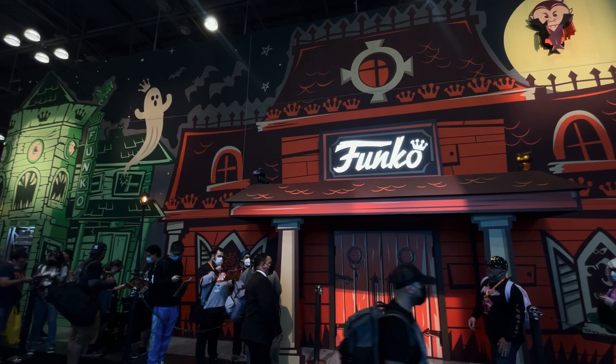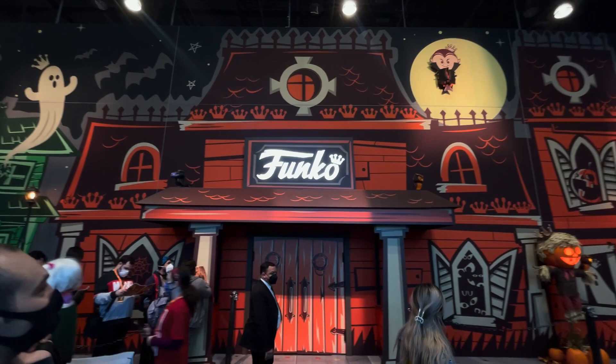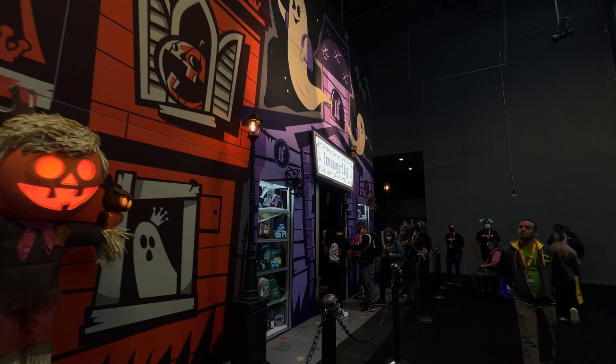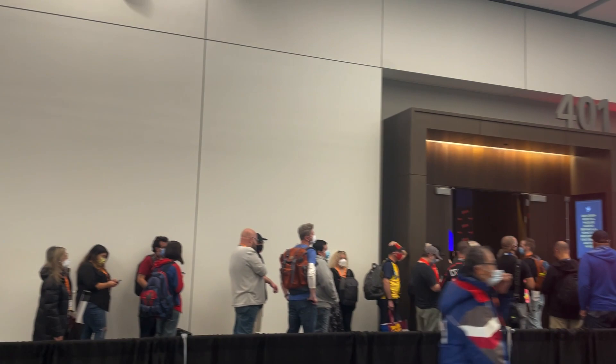Now we're on the other side, and here's another look at the Funko booth from the outside. They did a really good job — look at that vampire Freddy up there, that's really cool. Right next to it they have the Loungefly store as well, which you can go into. It looks like they have a separate line but they're both in the same building. Pretty cool.